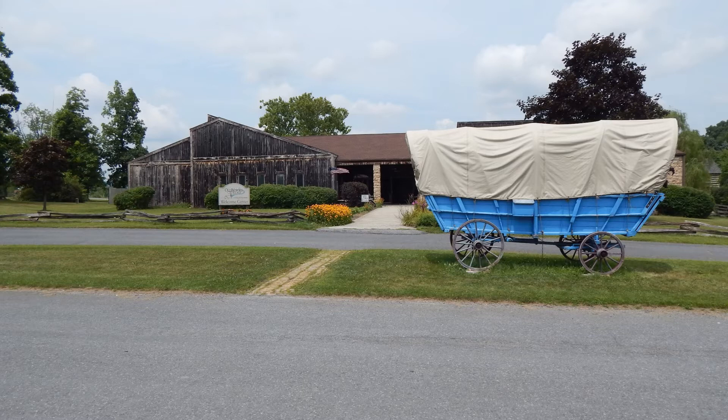Welcome to Old Bedford Village. We're pleased that you've chosen to spend your day with us. Old Bedford Village is designed to represent an early American frontier settlement. In the 1700s and early 1800s, the area where you now stand represented America's frontier.